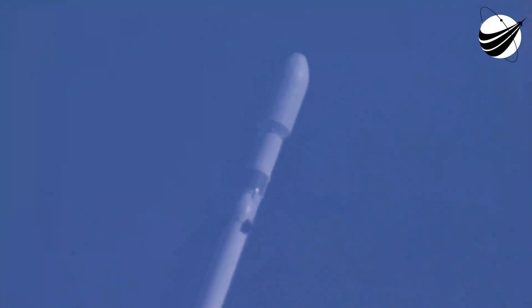We just heard the call out that the vehicle is now traveling faster than the speed of sound. What a beautiful sight.